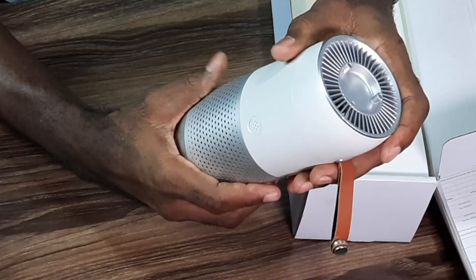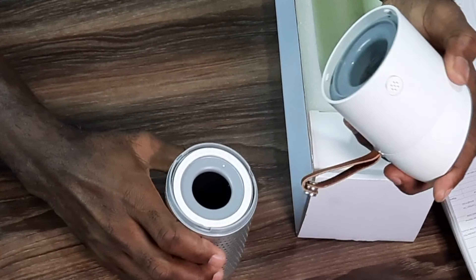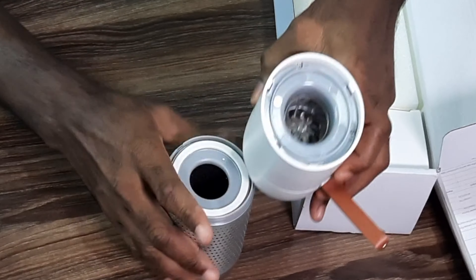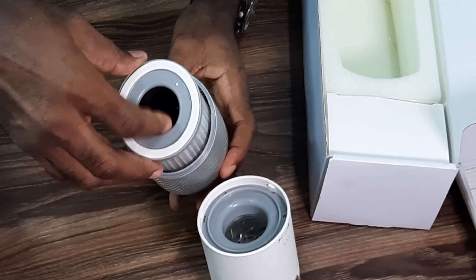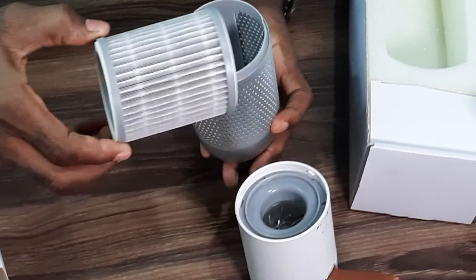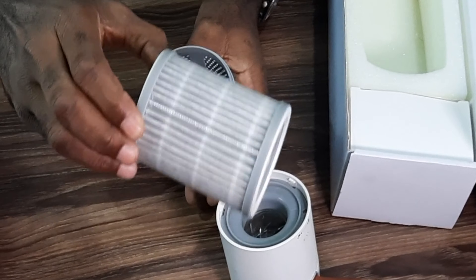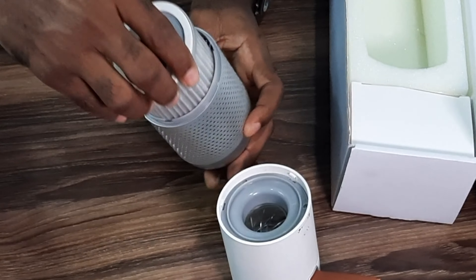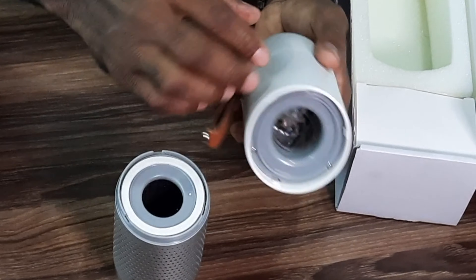I'm going to open it. There — this is how it is. You can change the filter anytime you want. The filter can be acquired or purchased from any shop that sells these electronics.